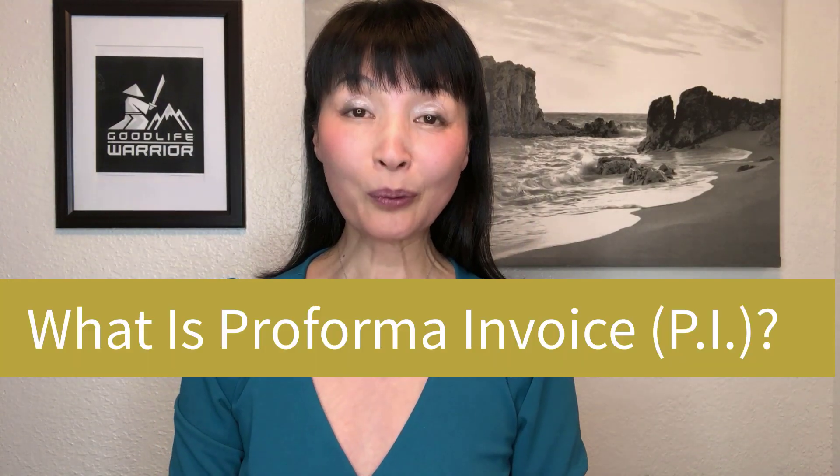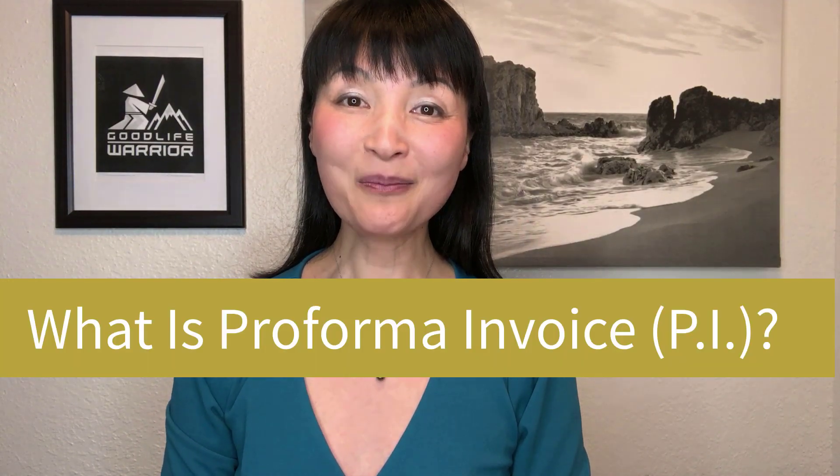All right, my darling friends, in this video we're going to answer three basic questions. By the end of the video, you should know all the answers, especially if you are in e-commerce business. First question is: what is a Proforma invoice? What comes to your mind?